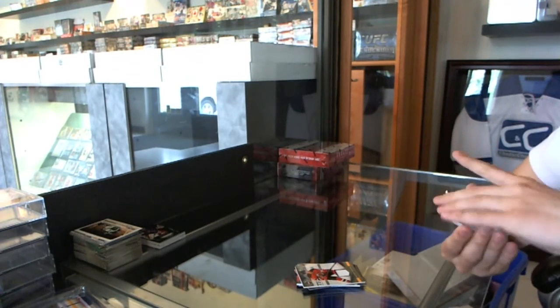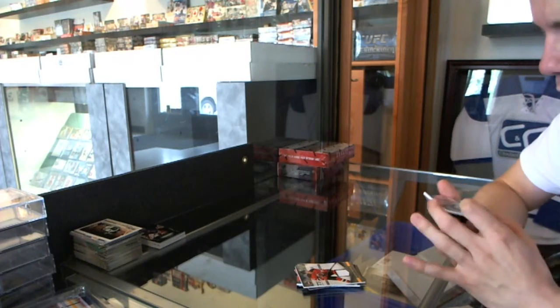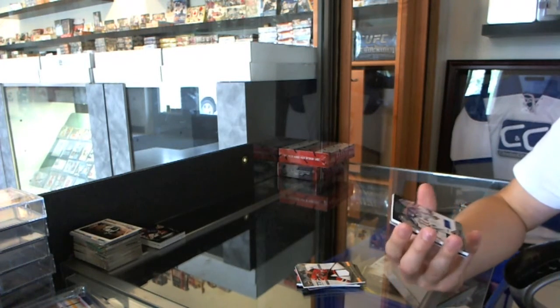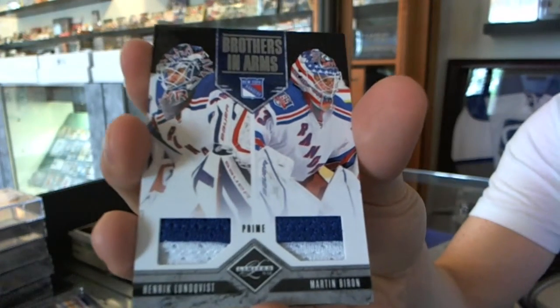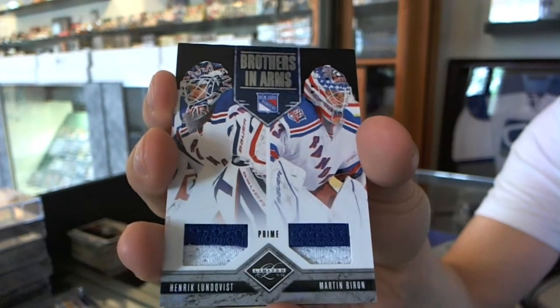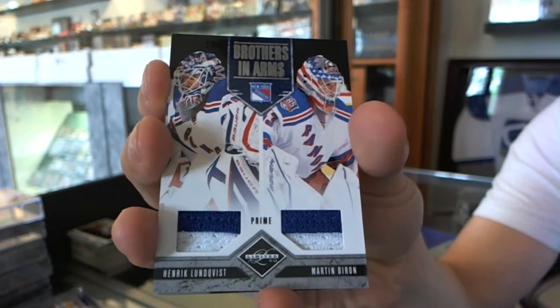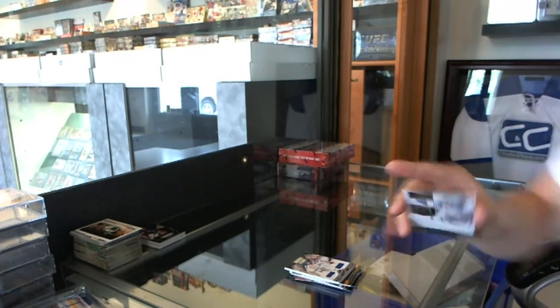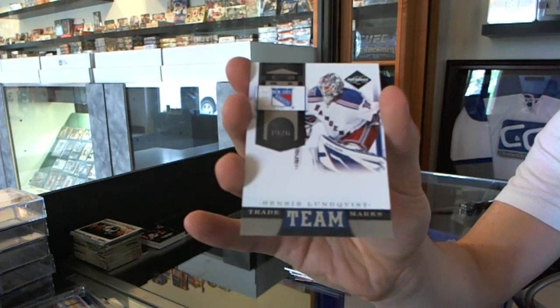We've got a Brothers in Arms dual jersey prime, number 7 of 25 for the New York Rangers — Henrik Lundqvist and Marten Brodeur. And our team trademark is numbered to 299 for the New York Rangers, Henrik Lundqvist.